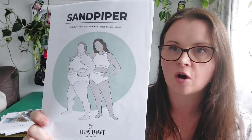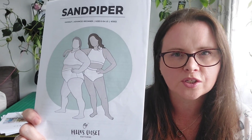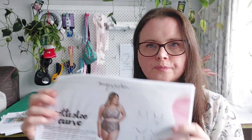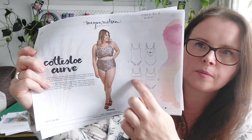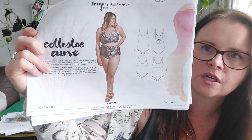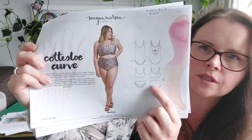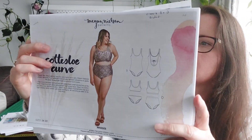I have a couple of different swimsuit patterns. I like the top on the Sandpiper, but I like the bottom of my swimsuit to have more coverage - I don't understand why women's bathers are so exposed while men wear boxer shorts. I've also got the Cottesloe Curve from Megan Nelson. I really like the pants on this one - they have quite nice high coverage. There's also an option for a one-piece. I do like a two-piece, so I love that one.